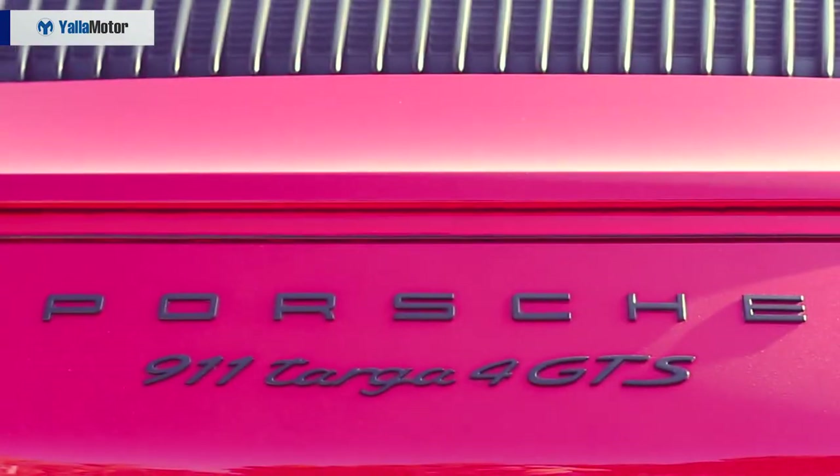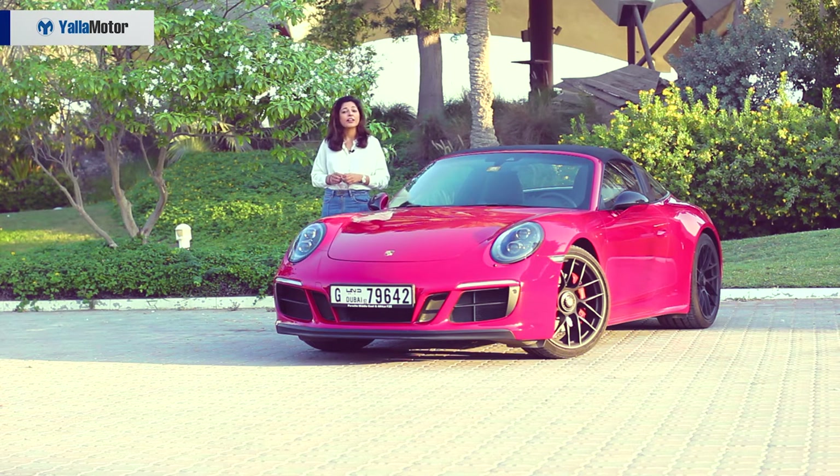They say there is a 911 for everyone. There is a Carrera Cabriolet for someone who simply wants to pose, and if someone is always late, there is the 911 Turbo S. But if someone wants to pose, go fast, and have fun at the same time, then the Targa GTS is the perfect car — it's the one with a roof that gets eaten by a robot.